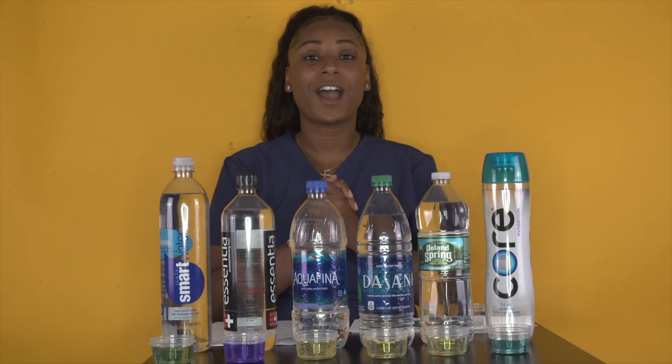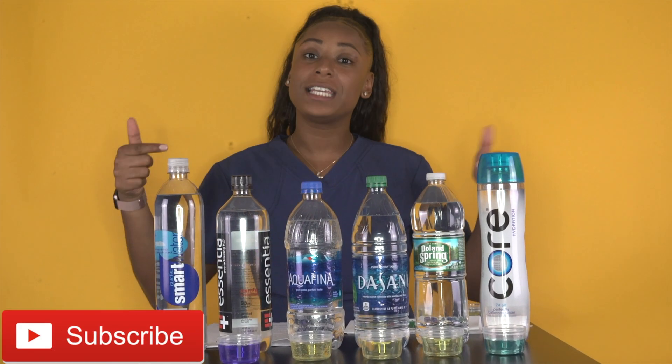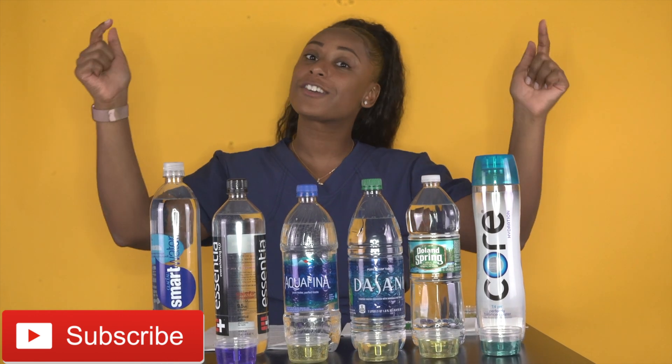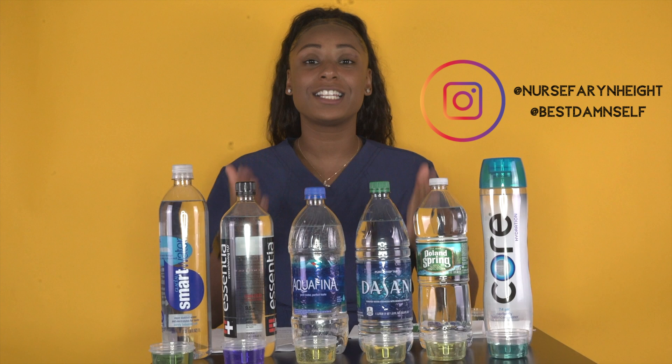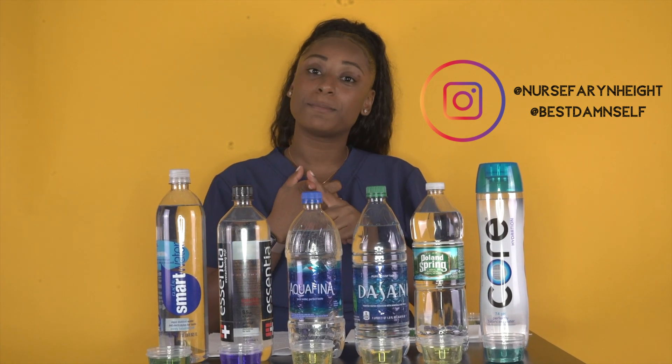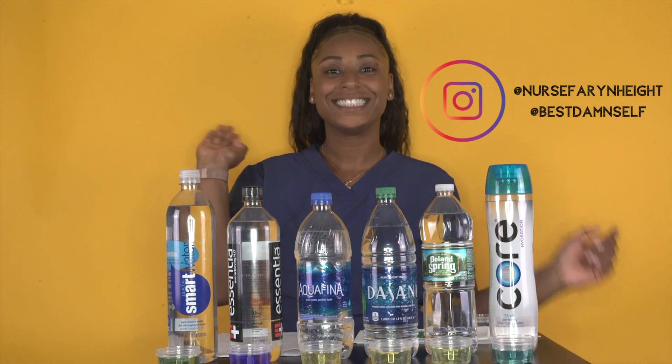Thank you for tuning in to another episode of Best Damn Self. I hope you have learned something today. Always remember, I am open to health topics, so please comment below. Subscribe below, follow us at Best Damn Self on Instagram, like us on Facebook, and follow me, Nurse Fahrenheit, on Instagram as well. Signing out.